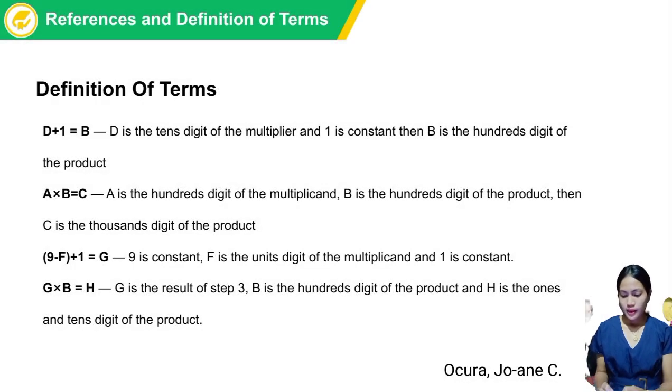Definition of Terms. d + 1 = b, where d is the tens digit of the multiplier and 1 is constant, and b is the hundredth digit of the product. a × b = c, where a is the hundredth digit of the multiplicand, b is the hundredth digit of the product, and c is the thousandth digit of the product. 9 − f + 1 = g, where 9 is constant, f is the unit digit of the multiplicand, and 1 is constant. g × b = h, where g is the result of Step 3, b is the hundredth digit of the product, and h is the units and tenths digit of the product.